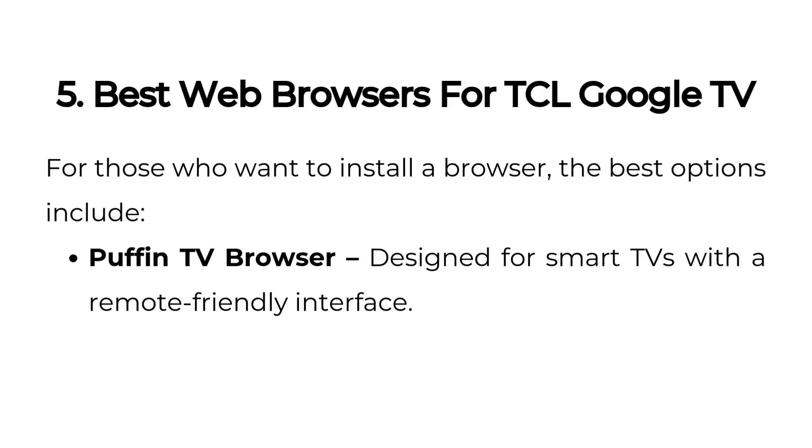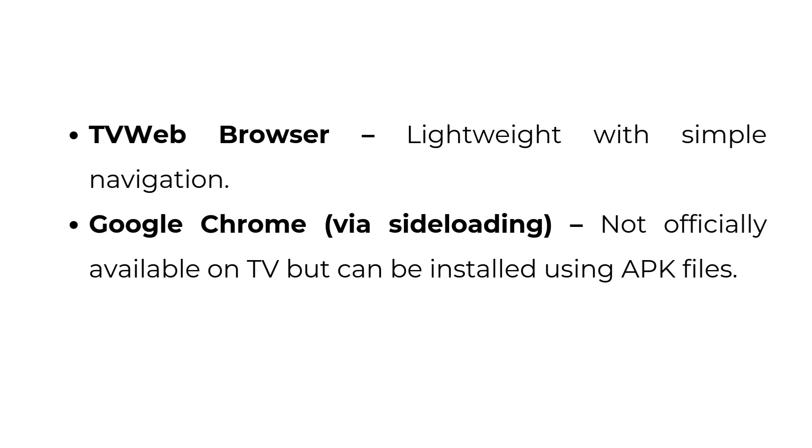Best web browsers for TCL Google TV. For those who want to install a browser, the best options include Puffin TV Browser, designed for smart TVs with a remote-friendly interface, and TV Web Browser, which is lightweight with simple navigation.